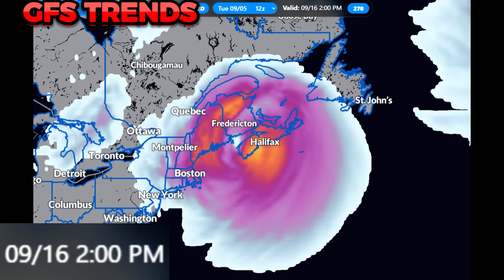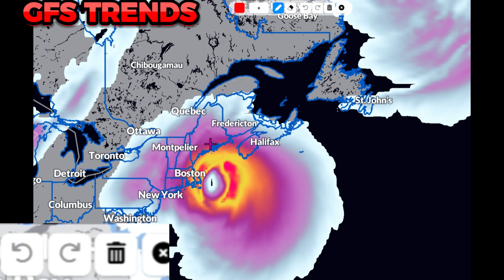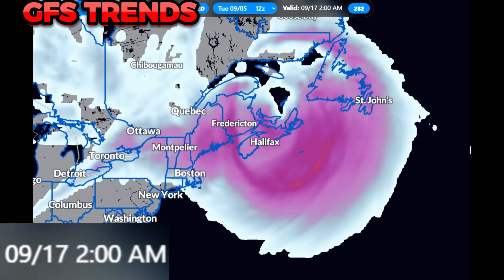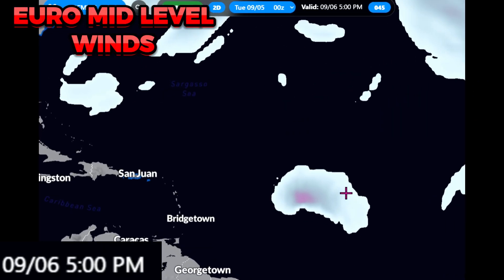Looking towards September 16th, more than 10 days away, there could very well be a system wrapping 100-plus mile per hour winds not only into places like Newfoundland but all the way up the northeast coast — from places like New York City all the way into Portland, Maine and along that coastline. We need to watch this very closely.